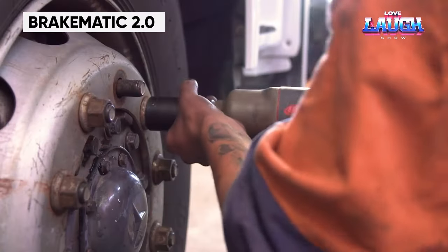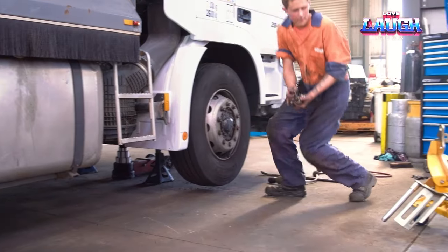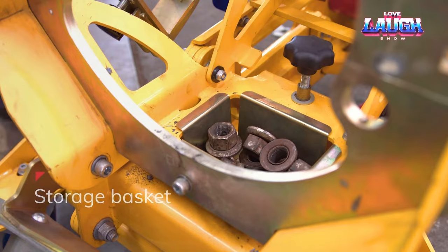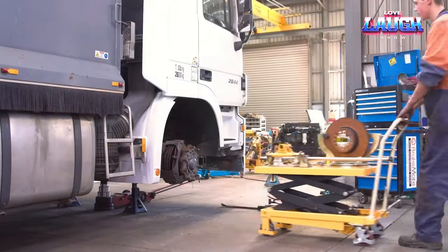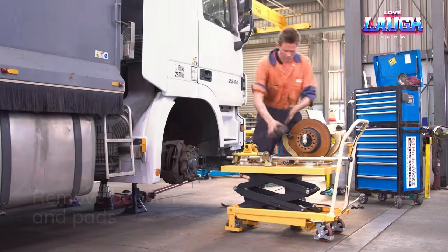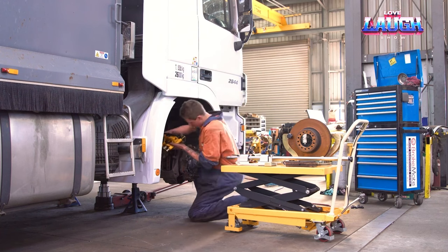Brakematic 2.0. Introducing a versatile equipment solution designed for the maintenance of not just trucks and trailers, but also buses. This service platform is tailor-made for working with brake discs, taking on the heavy lifting during their replacement, repair, or inspection. As part of its capabilities, it deftly manages the lifting and movement of calipers, hubs, and rotors, with a capacity to handle up to 154 pounds.